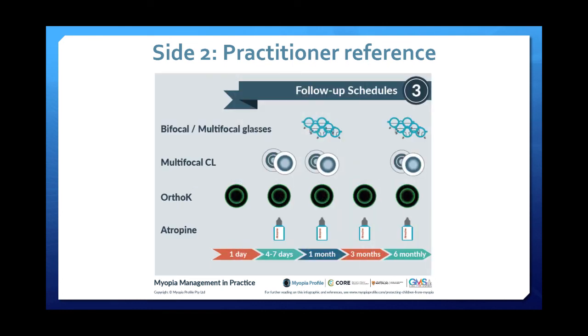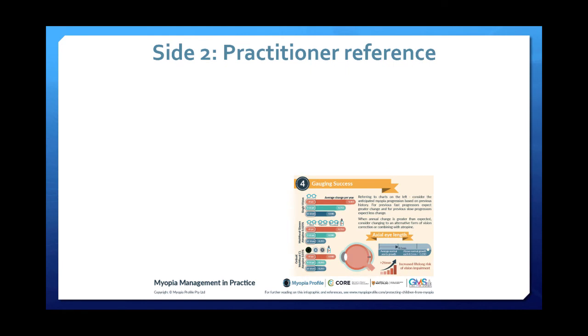Then we have follow-up schedules depending on treatment, adapted from the International Myopia Institute Clinical Management Guidelines paper. And finally, gauging success.